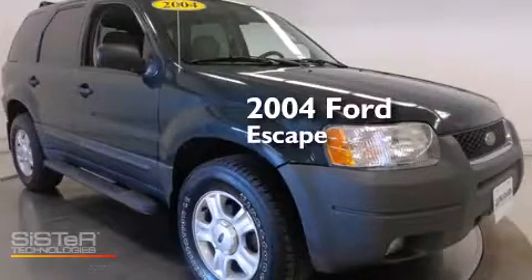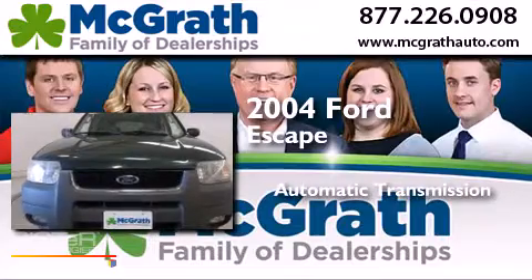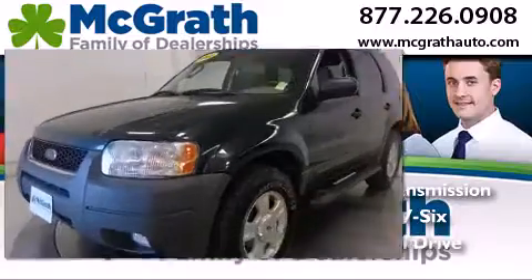This is a 2004 Ford Escape. This crossover has an automatic transmission, a 3.0-liter V6, and four-wheel drive.